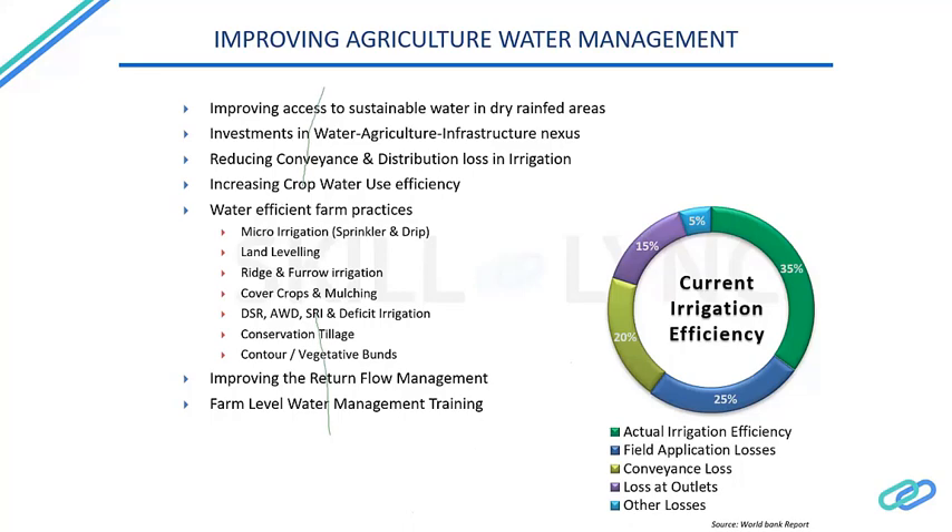To increase water use efficiency from 35 percent to around 60 percent, we can adopt micro-irrigation methods such as drip or sprinkler irrigation, land leveling, ridge and furrow bed preparation, cover crops and mulching, and direct seeding practices. These farm practices can increase efficiency from 35 percent up to 55 to 60 percent.